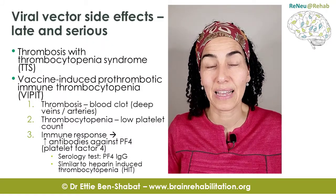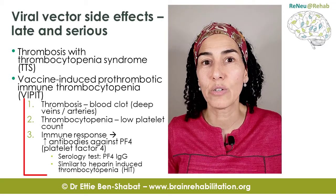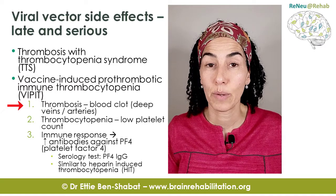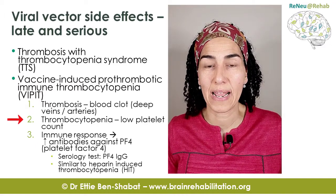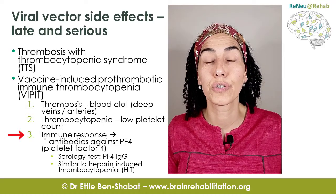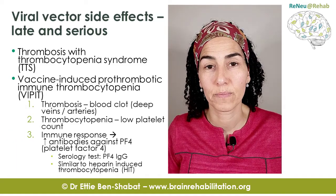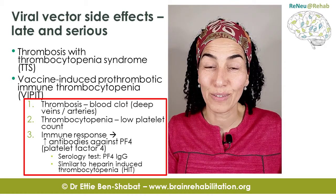The process in the body that creates those blood clots is called different things, but the most important thing to understand is that it has three components. Component number one is thrombosis — the formation of a blood clot, usually in a deep vein, but it can get into an artery as well. Second is thrombocytopenia, which is low platelet count. Third is the immune response: for some reason, the body starts to produce antibodies to a substance that occurs naturally in our body, called platelet factor IV, or PF4.